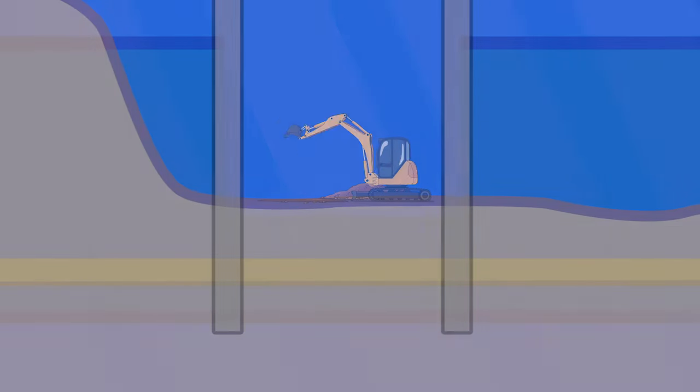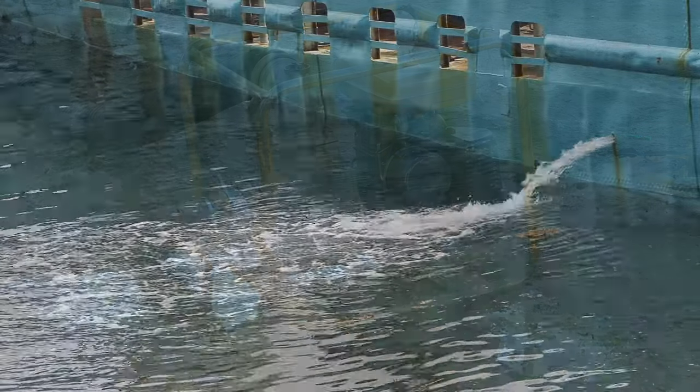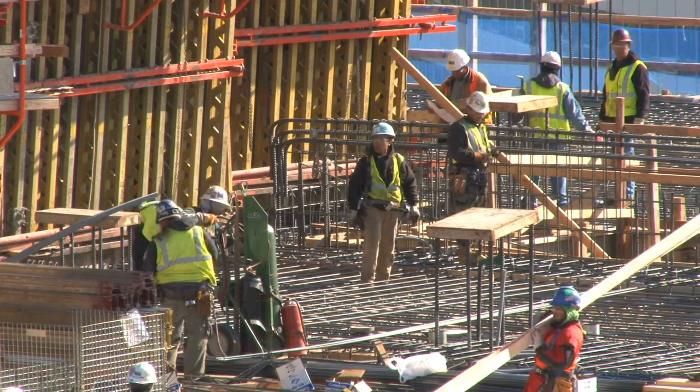The piles used in cofferdams for construction are usually driven into the surface at a minimum of this calculated height in order to keep water out. Once the entire cofferdam is in place, pumps are used to extract the water interior to the dam structure. Ultimately, this creates a dry workplace inside.